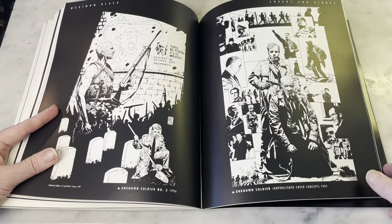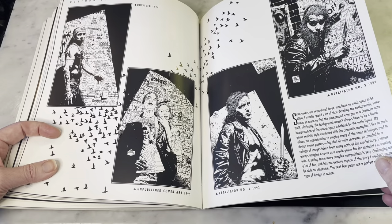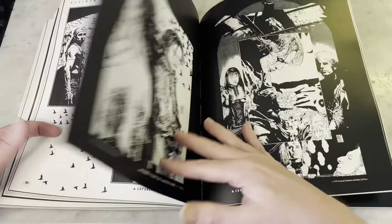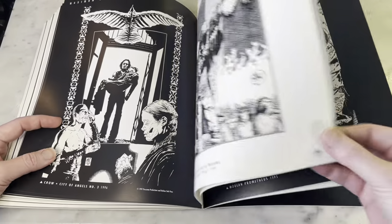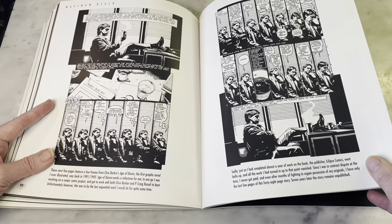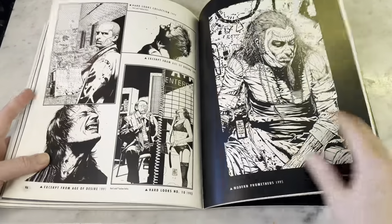So he did a lot of covers. You're not going to find a lot of interior work by him, but if you do, it's a treat. That looks like the Crow — it's very cool. His art very much lends itself to that type of story, the darker, grittier side. Here's some interior work from — rare — a Clive Barker story, apparently. Another one keeping within the horror theme.